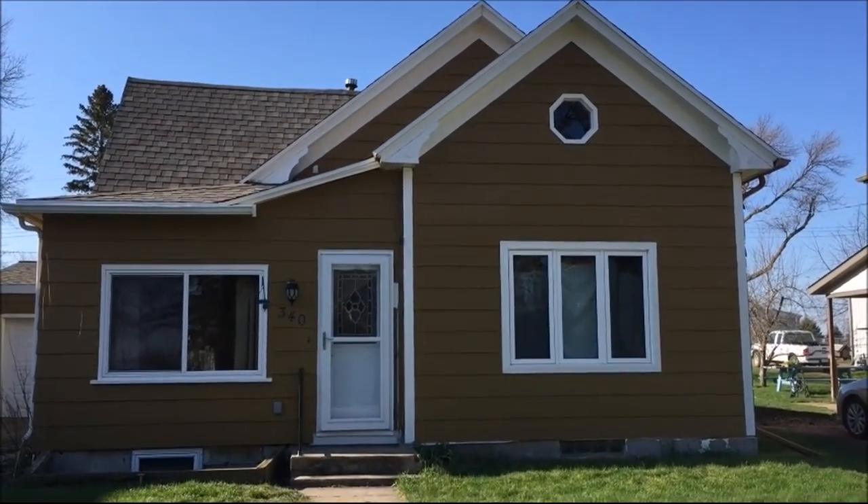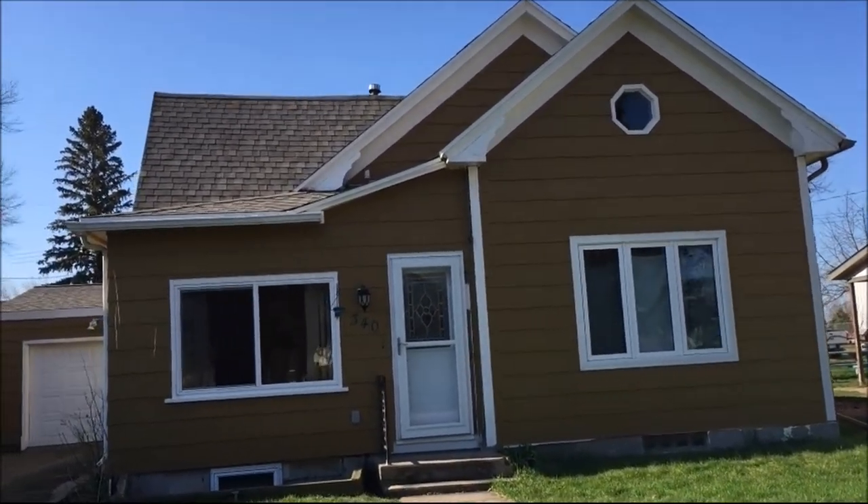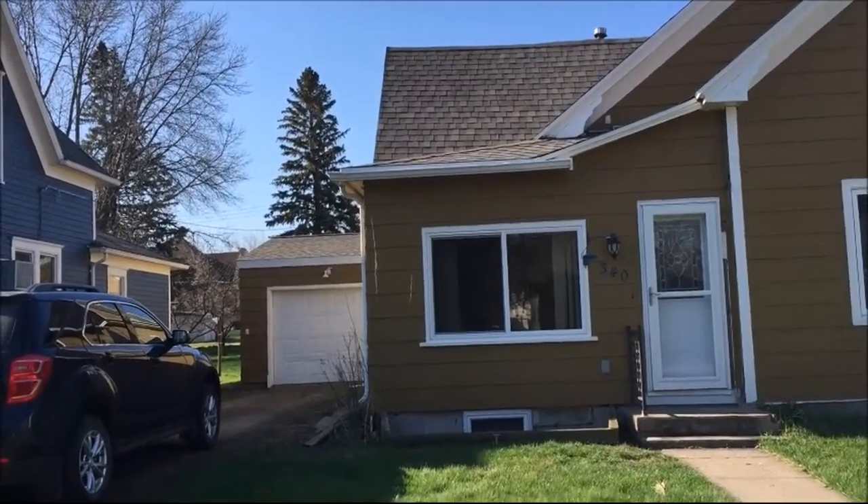Hi everyone. I just wanted to show you the house that I just bought. It's in a nice small community and it does have an attached garage.